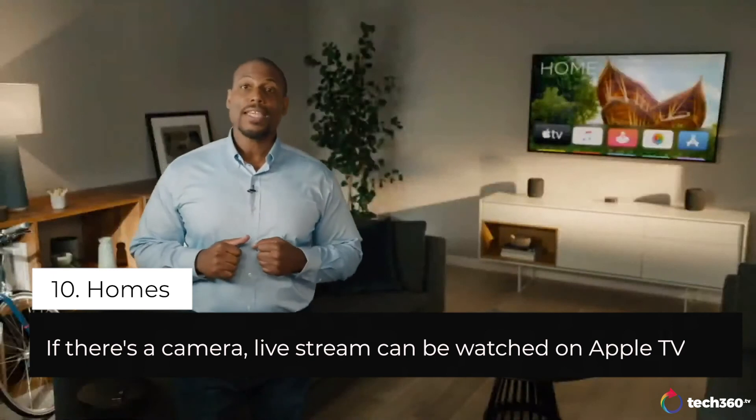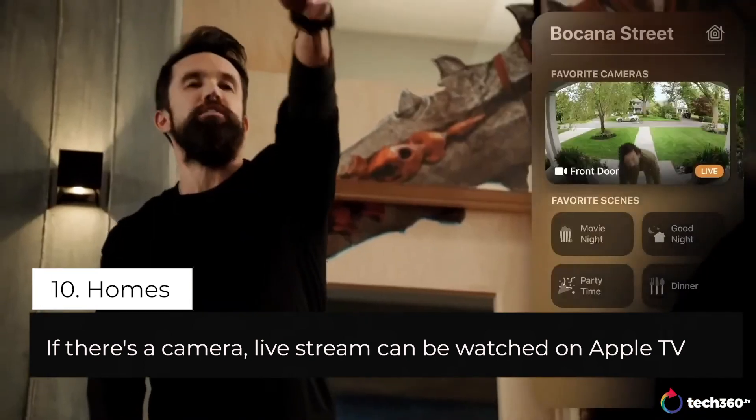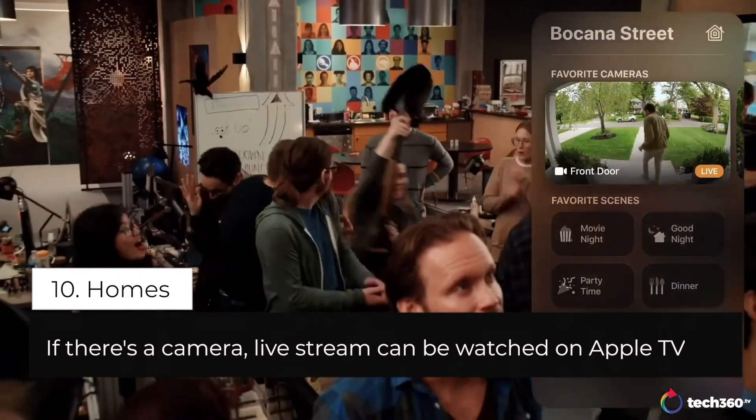In fact, all your HomeKit enabled cameras will be directly integrated with tvOS 14, so you can quickly bring them up in the new Home view and Control Center.